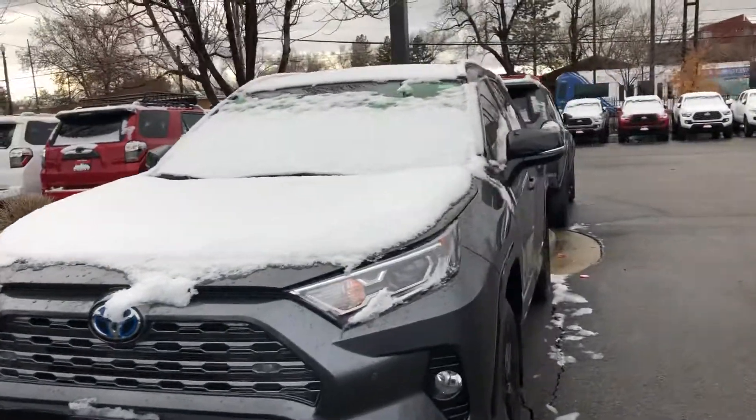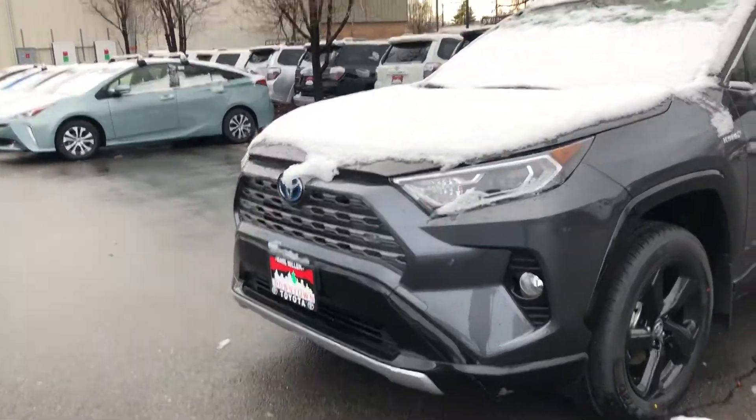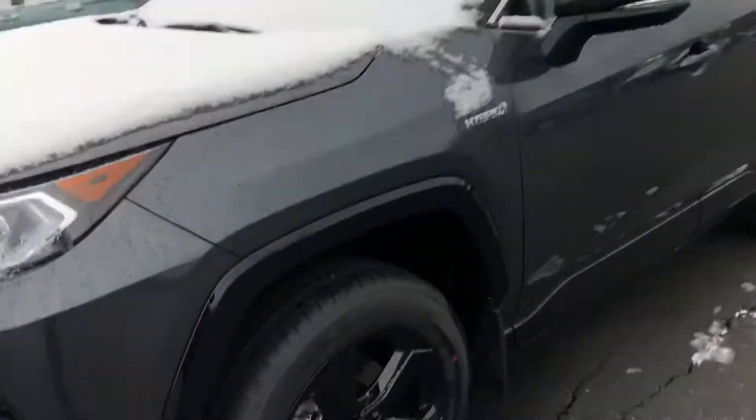Hi John, this is Sam here with Mark Miller Toyota. Right here I have for you a 2020 Toyota RAV4 Hybrid XSE in the color metallic gray.